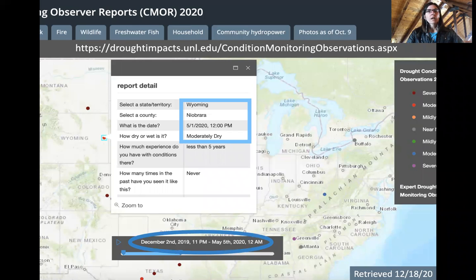On May 1st of this year, the National Condition and Monitoring Observer Reports System — quite a mouthful, and I'll refer to it as the Seymour system — received its first report of conditions in Wyoming from Niobrara County, reporting that it was moderately dry there. The Seymour system accepts condition reports and impacts related to fire, wildlife, freshwater fish, household, community, hydropower, and more, covering everything from severe drought to severe wet conditions.